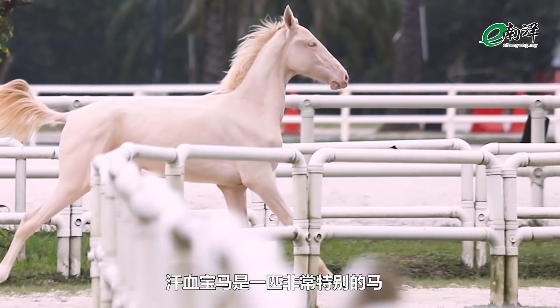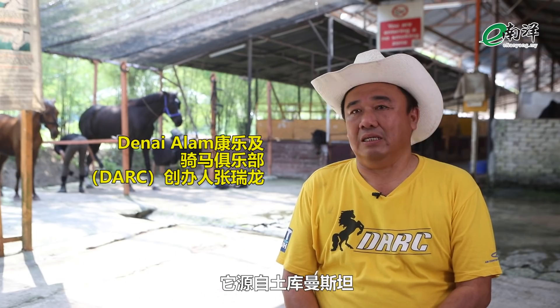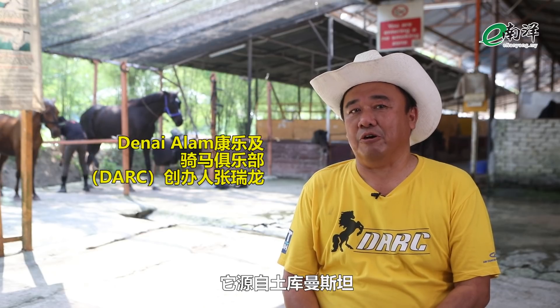The Akhal-Teke is a very special horse. It was from Turkmenistan by origins.